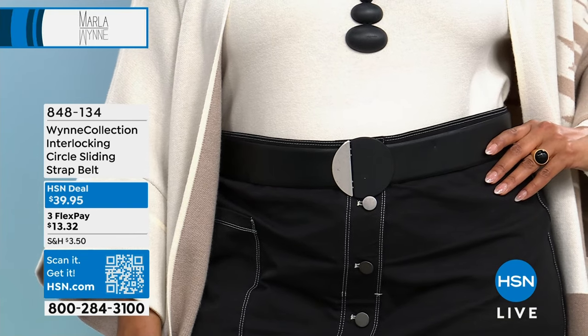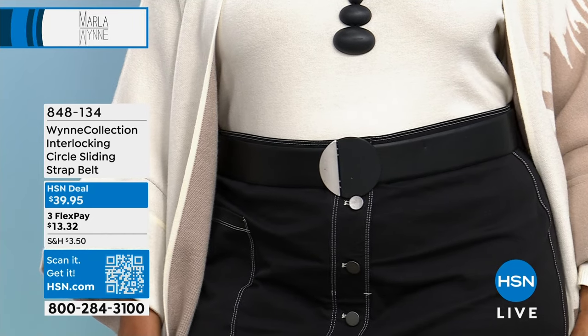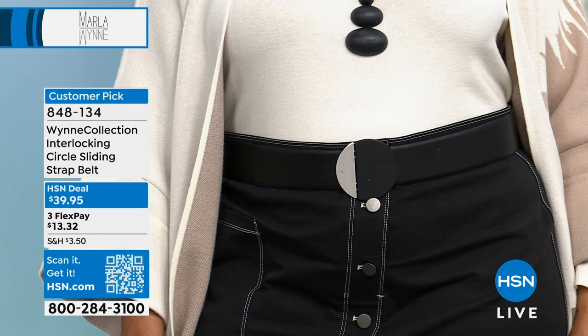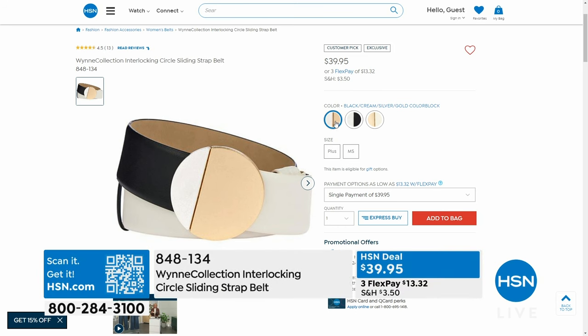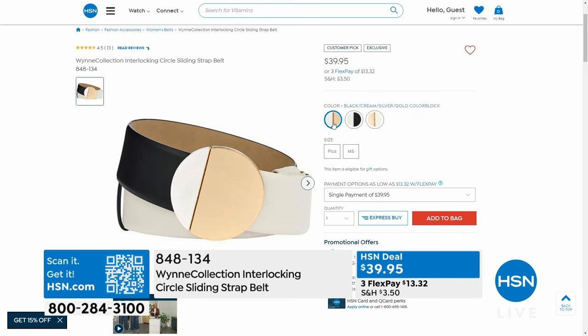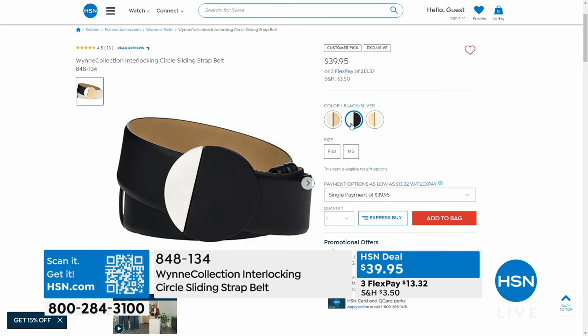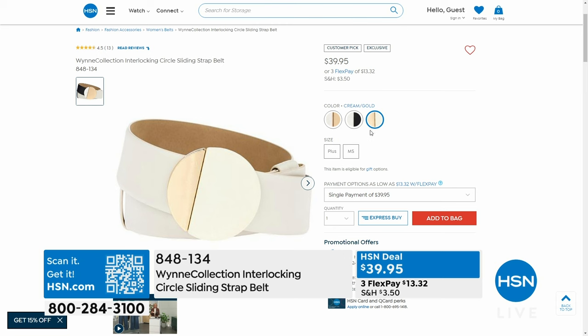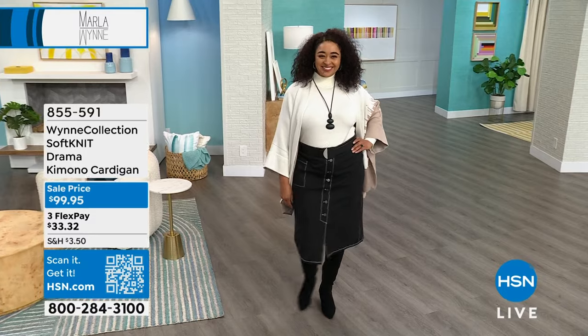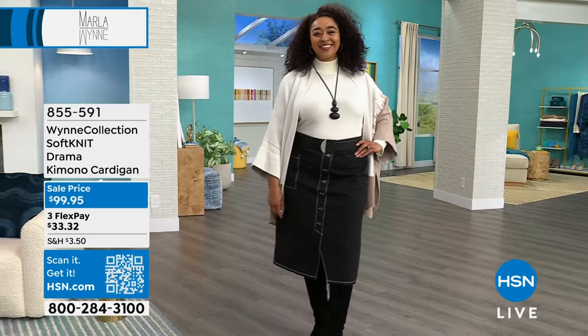If you want a belt to go back with the jean or the skirt coming up, I have an interlocking circle sliding strap belt. Her belts are so comfortable — they fit from extra extra small to 3X — and it's $39. You have three colorways: black and silver combo, cream and gold combo, black-cream-silver-gold color blocking. It's all manmade materials but looks like real leather. The large round buckle gives it flair. It's interlocking, easy, and adjustable. Choose either Missy or Plus sizing.